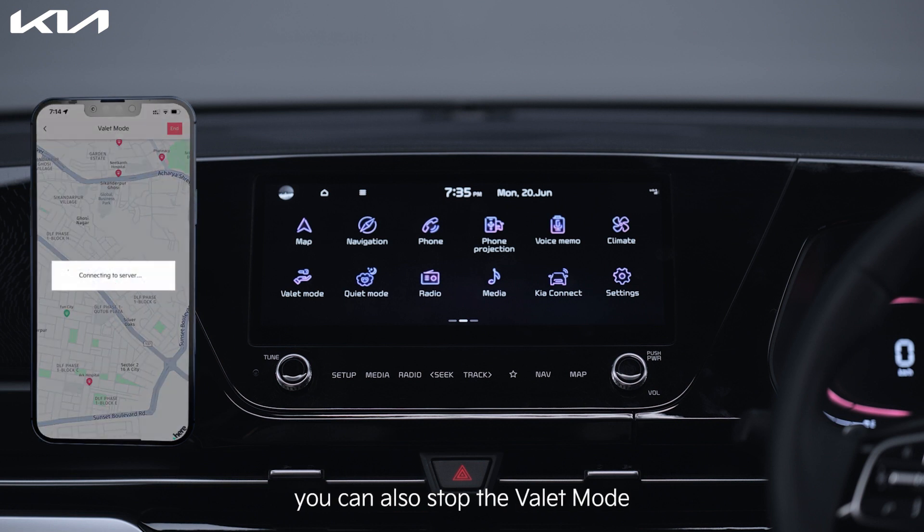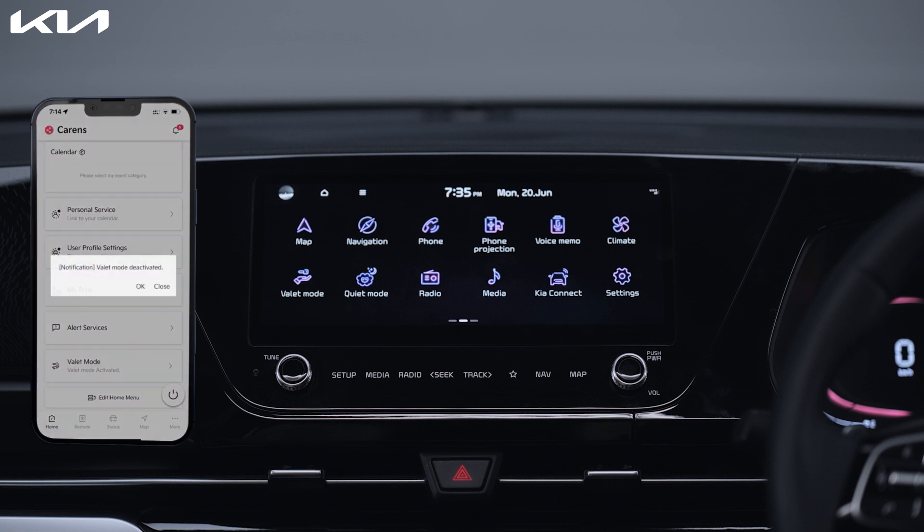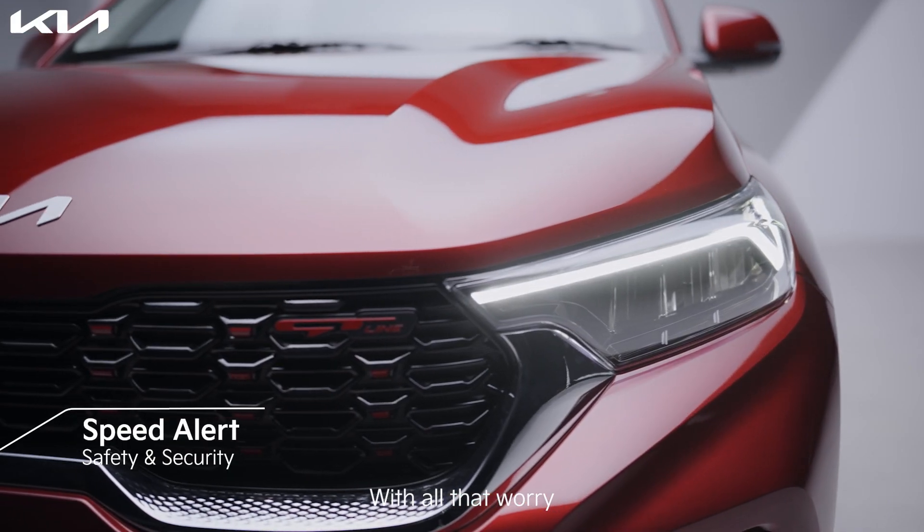Once you come back, enter the PIN and deactivate the Valet Mode. In case you forgot the password, you can also stop the Valet Mode from the Kia Connect app.